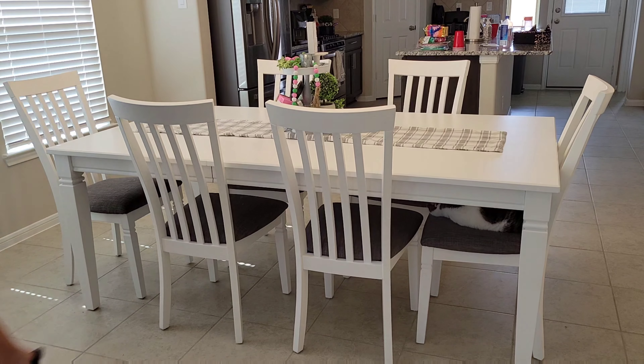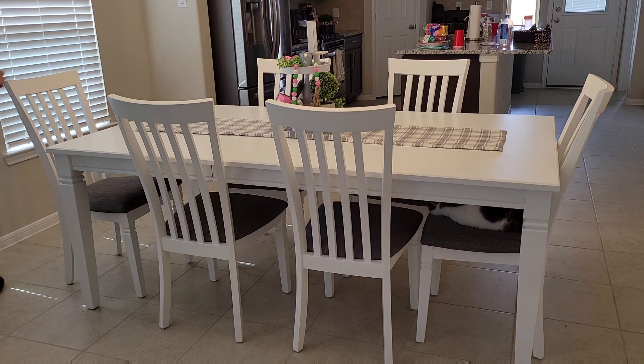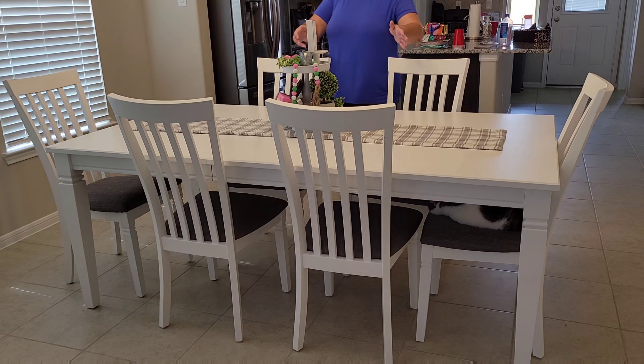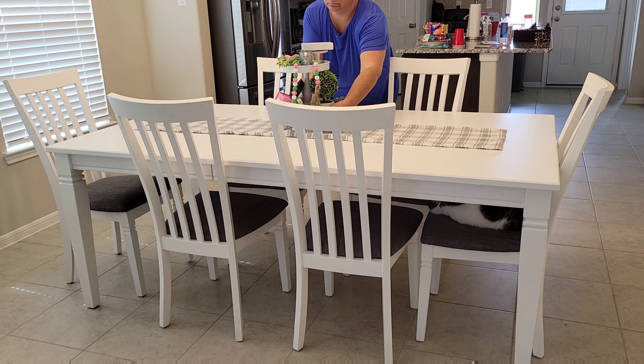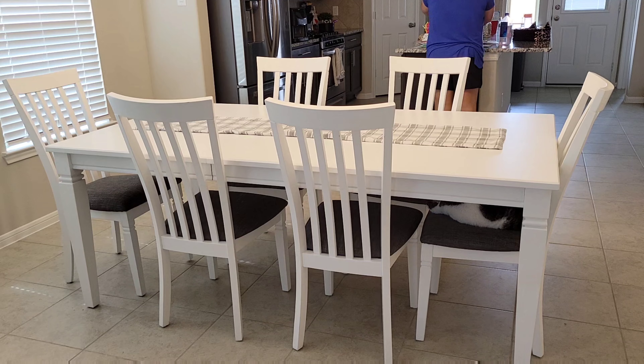Hey guys, happy Cinco de Mayo! I know it's a day early but I wanted to get this uploaded so you guys can get an idea of how we celebrate it, so that way you can celebrate too if you'd like to. The first thing I'm going to do is go ahead and clear off this table and then I will show you everything that I bought for this day.